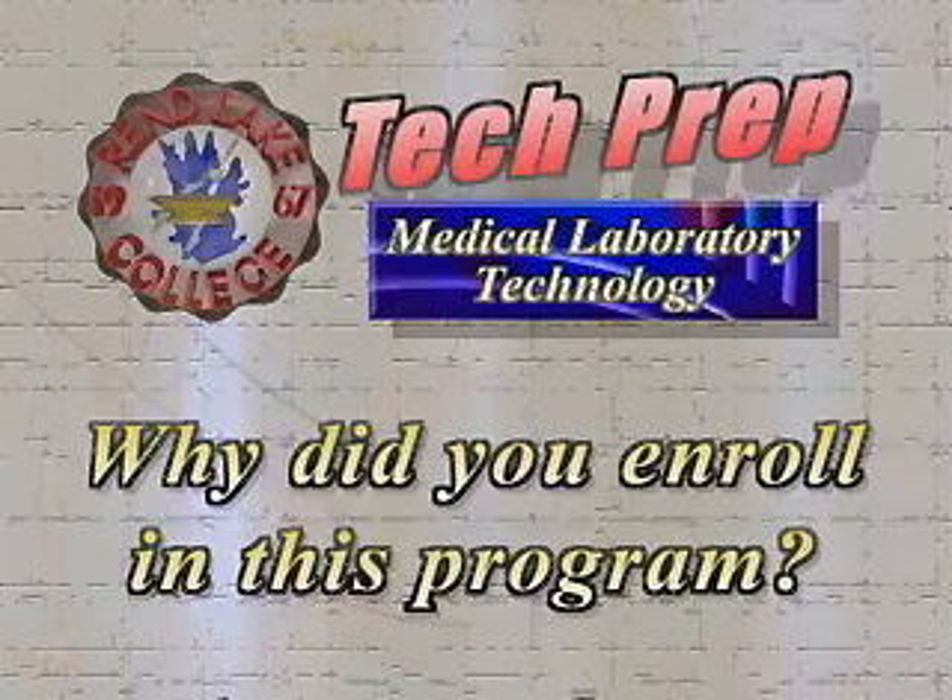I decided to enroll in this program. I took the CNA class while I was in high school, and I decided that I didn't actually like to have that much contact with the patient. I really like science, and this gives me a chance to learn more about that. I really like what I'm doing in class. I job-shadowed at the VA, and I liked it a lot.